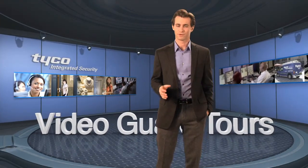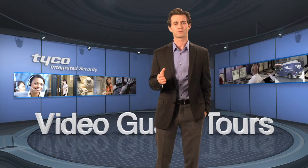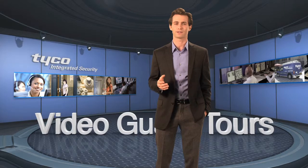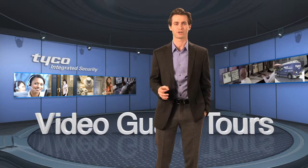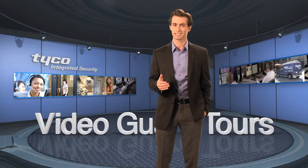If you're responsible for business security and work with Tyco Integrated Security, your experience with us will start by working closely with our certified security experts to install the best solution that best meets the needs of your company.